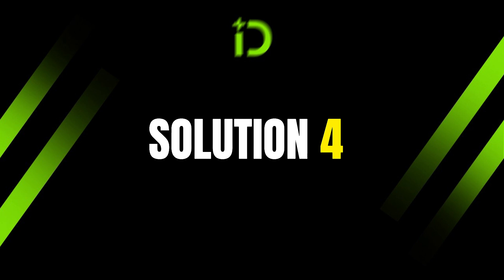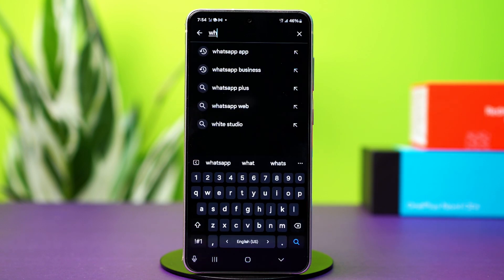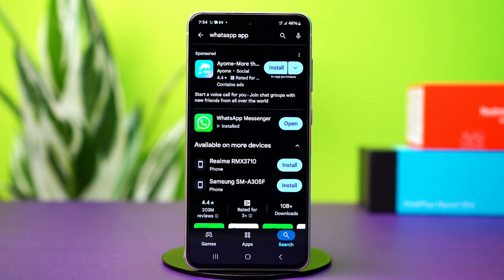Solution 4: Update WhatsApp. A backdated app usually faces this issue. So go to Play Store, search for WhatsApp, and make sure your WhatsApp is updated to the latest version. If there is any update available, simply install it. After updating, your problem should be fixed.